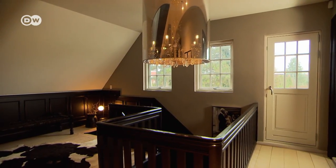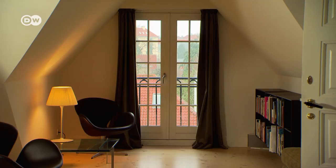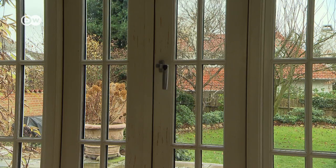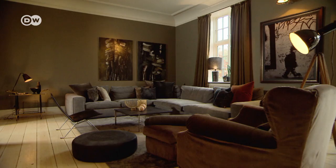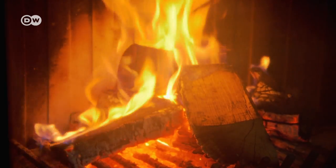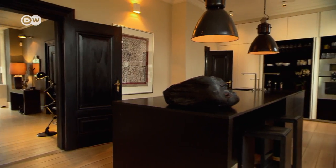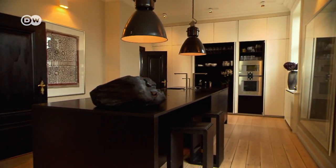Despite the use of steely grey hues, the rooms exude warmth. Light is key in creating that effect. Large new windows were put in to let daylight stream deep into the house. The fireplace is the heart of the living area, and lamps — both designer and flea market finds — create a sense of cosiness on long winter evenings.